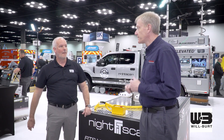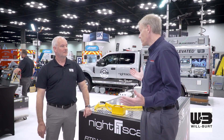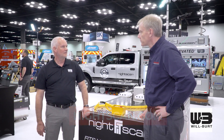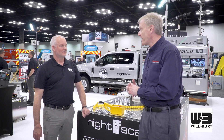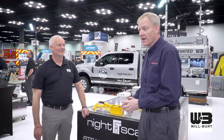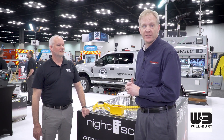If anyone wants to find out more information on either light or the other products that Wilbert has, they can go to NightScan.com, where you'll see the whole line and can request a demo. They've got six guys across the country that will come to your station and provide a full demo. Thanks again, Dave. This has been Chris McLoone at the Wilbert booth at FDIC International in 2024. Have a good one and stay safe.